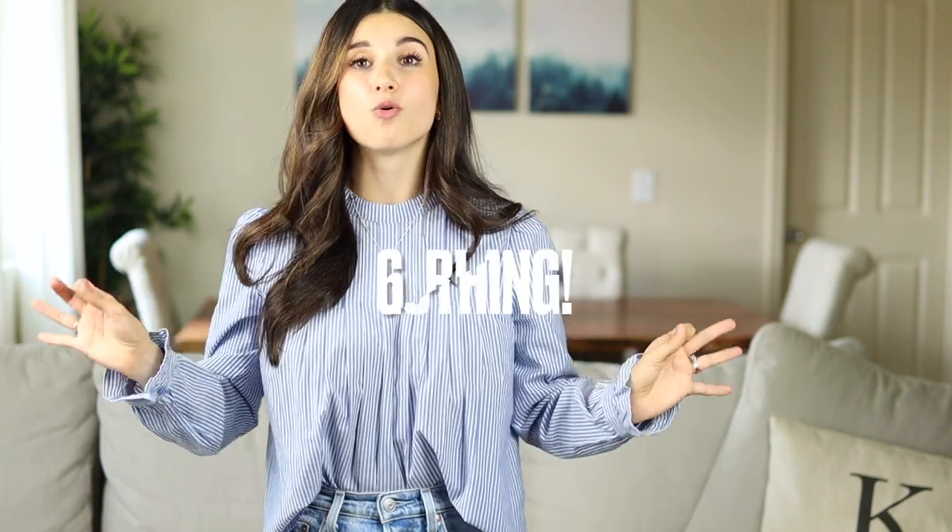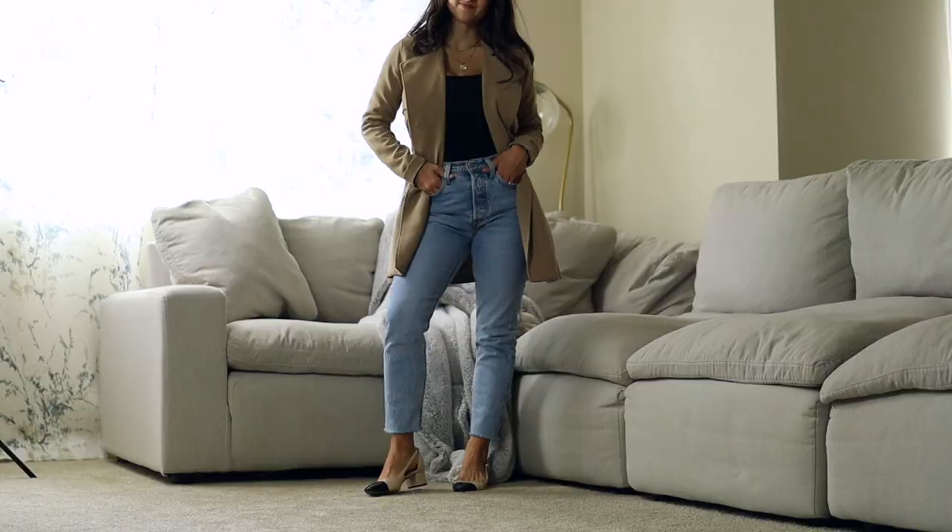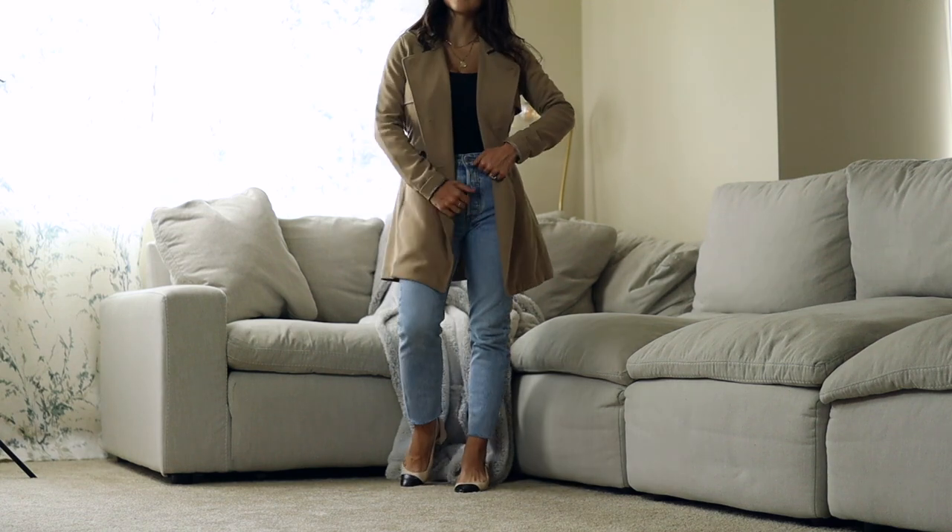Last but definitely not least: if you really want to minimize your chest size, black is always a go-to. Black is very slimming, very classic, and anytime I don't want my chest size to be so out there, wearing black is my go-to. Whether you're wearing a crew neck or an open neckline — especially an open neckline, which is very flattering — I definitely recommend wearing black with an open neckline to make the chest look even smaller and less prominent.